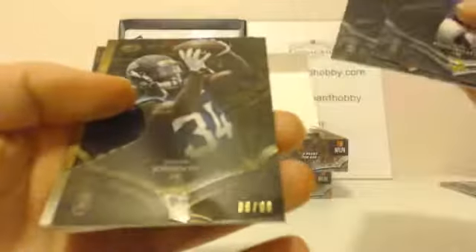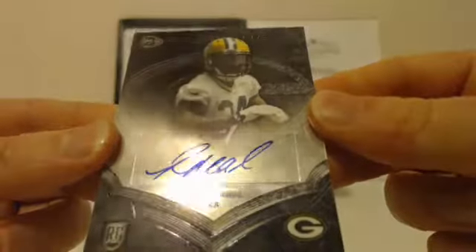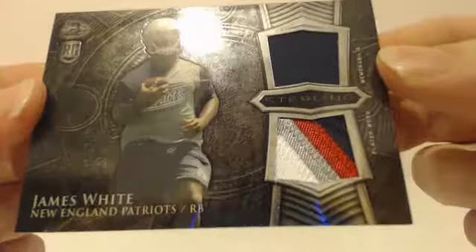Teddy Bridgewater rookie, Johnny Manziel rookie, Storm Johnson Jaguars rookie — 6 out of 99. First hit: Packers, Rajon Neal — rookie autograph. Packers getting on the board. Next hit: James White, Patriots. Four-color patch on the bottom. James White, Patriots striking.